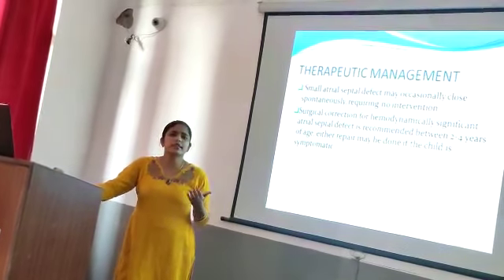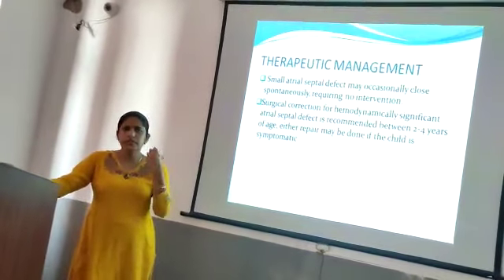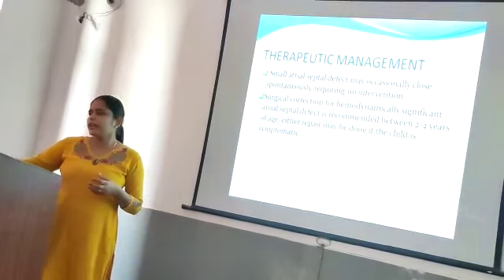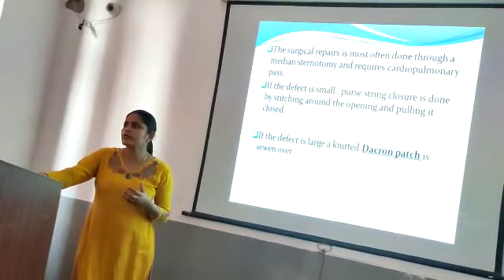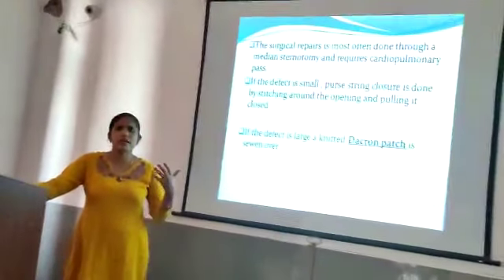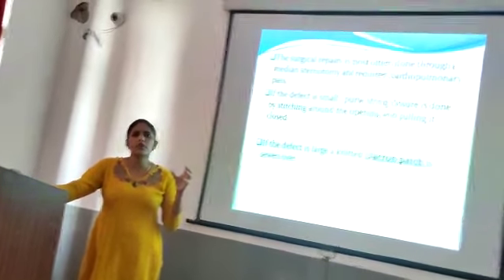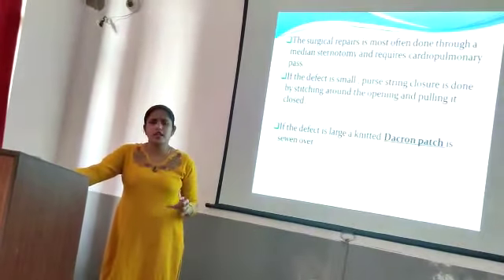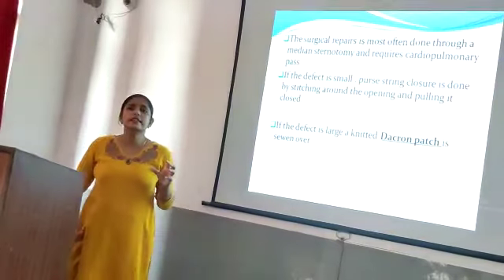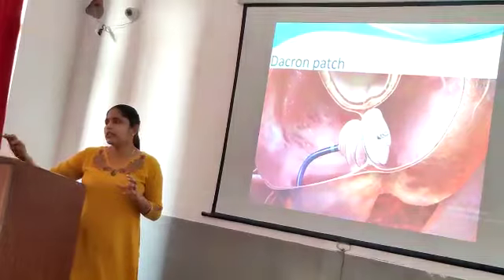If the child is symptomatic — having dyspnea — or has a large defect, surgery will be done between 2 to 4 years of age. The surgical repair is most often done through open heart surgery. For a small defect, a purse-string closure is used. For a larger defect, a Dacron patch or knitted pericardial patch is used.